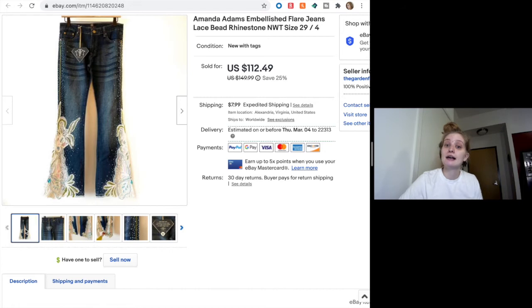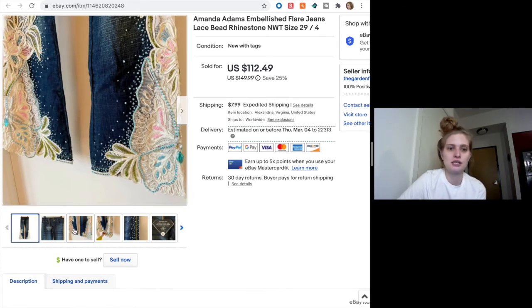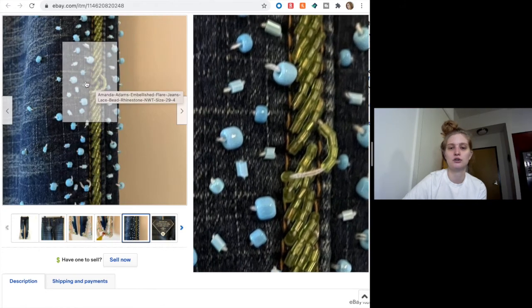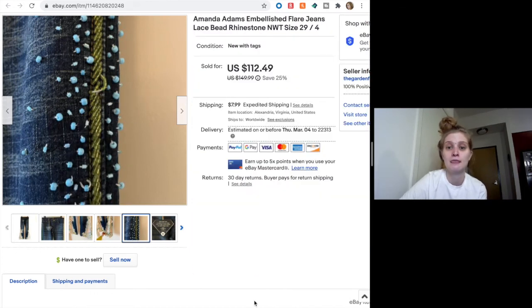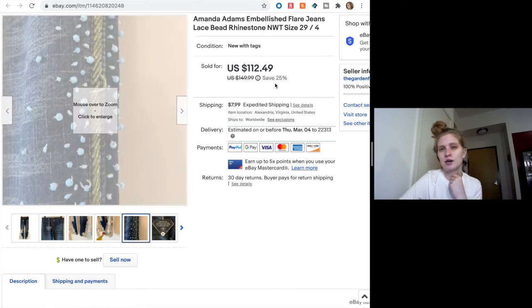These are some Amanda Adams jeans — very embellished and intricate work on them. They were new with tags, which is cool. You can see heavy beading, heavy lace, and embroidery. Even a little loose up at the top — it's just hard not to have flaws on some of the beads because it's so intricate. But I put my eBay store at 25% off and someone bought them at the $112.49 sale price. If you see Amanda Adams, it's not a popular brand but pick it up — I paid $17 for these and sold two pairs: this one for $112 and another pair for around $95.